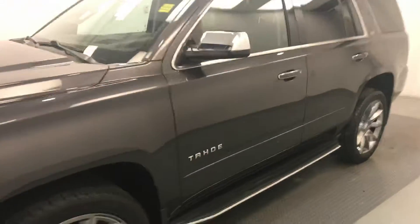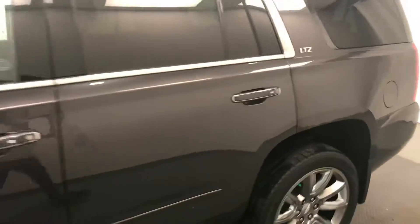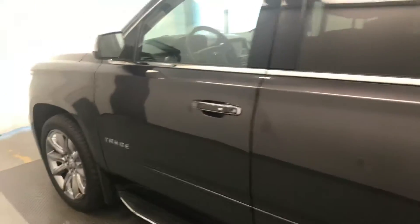Today we're reviewing stock number 196458 on a 2016 Chevy Tahoe LTZ, and our exterior color is Iridium.